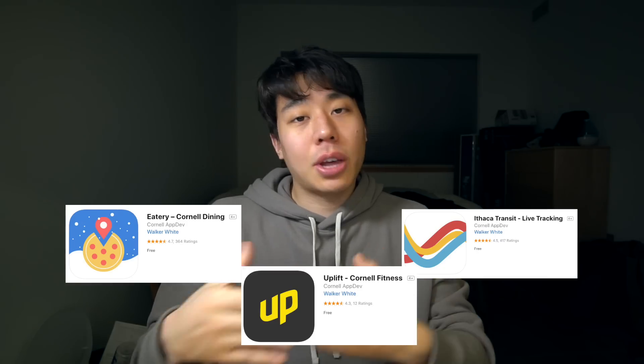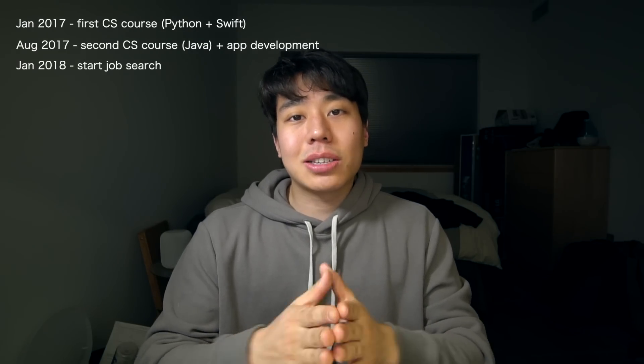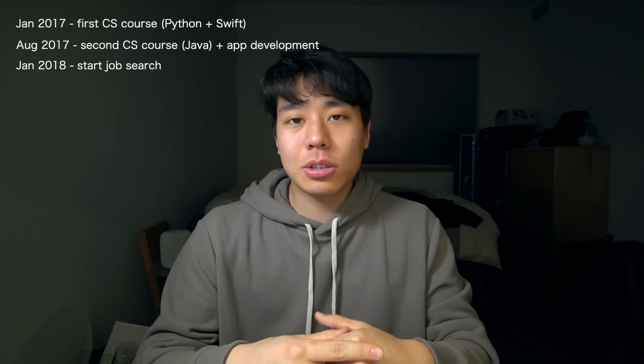I was with a group of other students and we built apps and shipped them to the App Store. This was fantastic for two reasons. First, people in the Cornell community were actually using what I built, which made me much more motivated to learn and code more, and it gave me something cool to put on my resume. Second, because I was working with a group rather than by myself, when I got stuck it was really easy to seek help and learn from my mistakes.